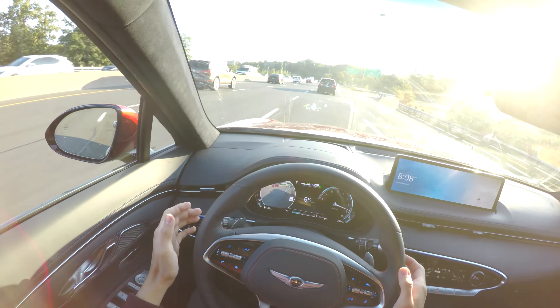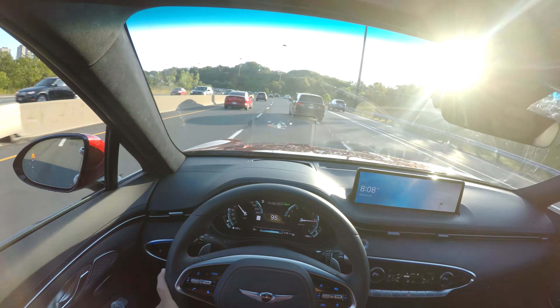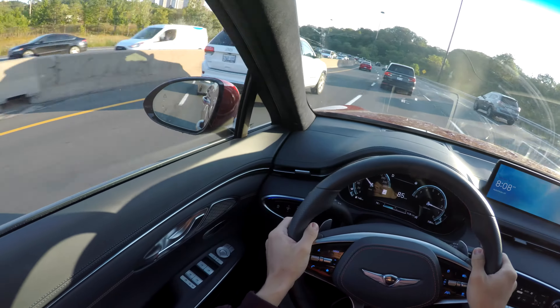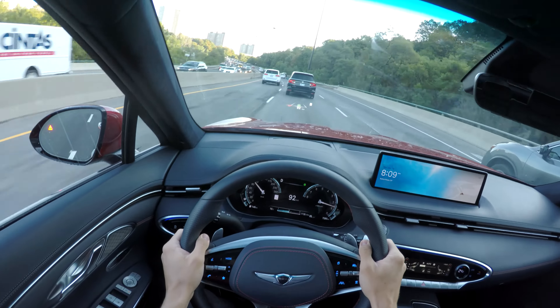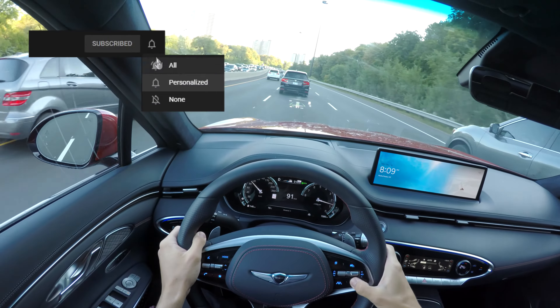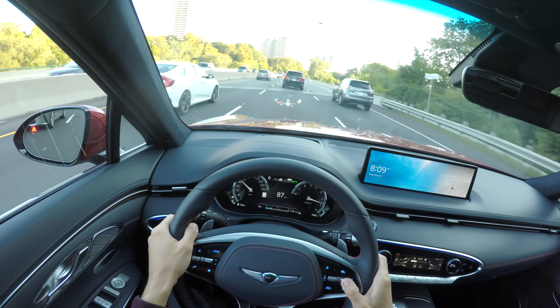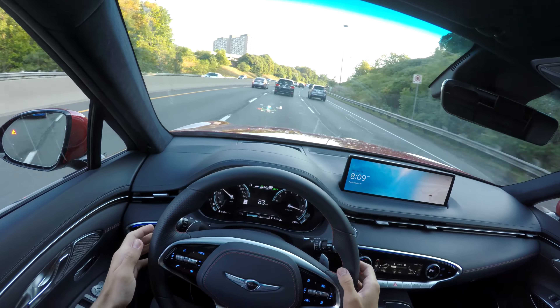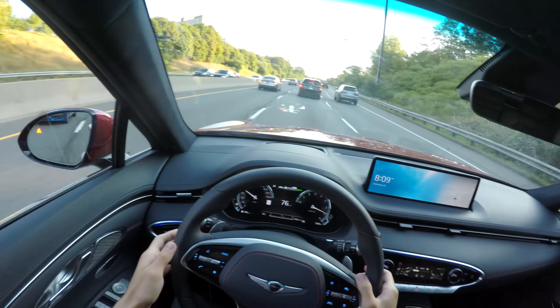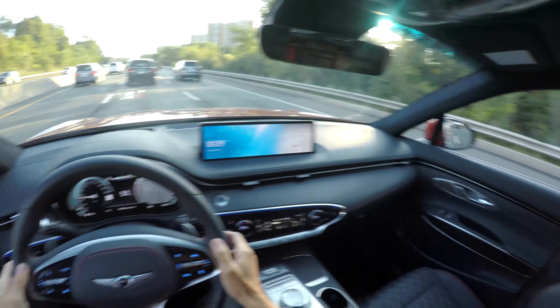That guy wants to go left, so let's engage a lane change — and it just stopped. Not sure why it stopped halfway through, let's try that again. Maybe I wasn't on the steering wheel long enough and it complained about that. Let's try again. Now we're coming to some traffic — let's try one more lane change and see if we can do it — and it just said no.